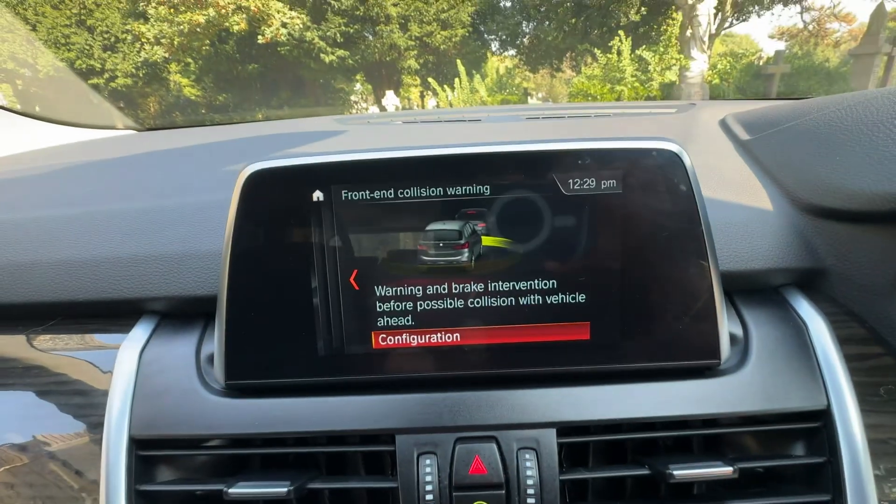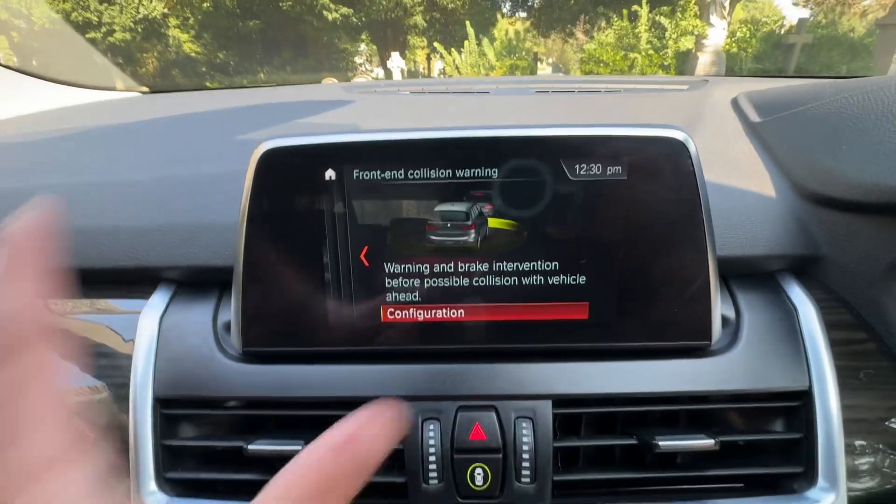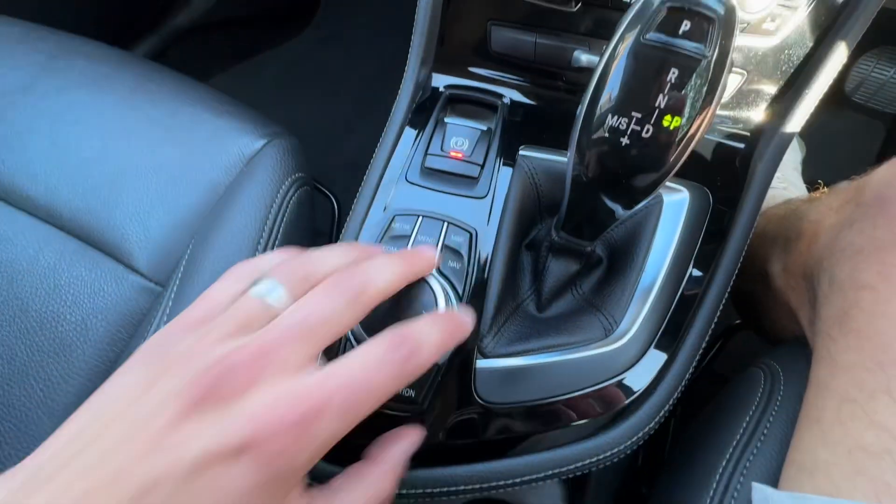This button here is for front collision assistance, so we've got driver assistance in here — it warns you and brakes if you're about to make a collision. This lovely screen is operated by using the controls here.